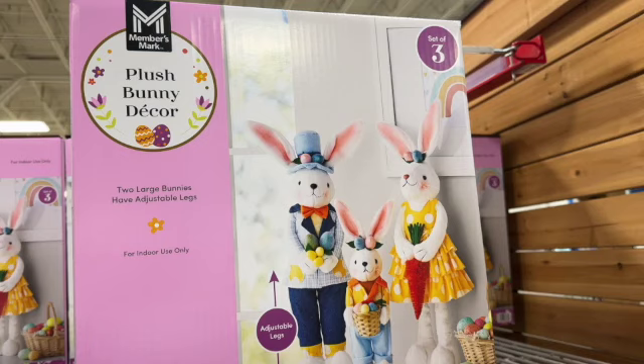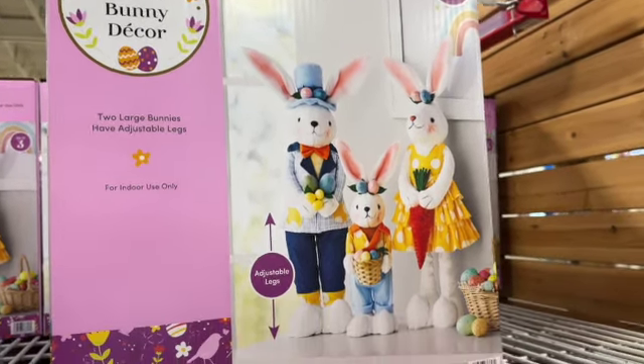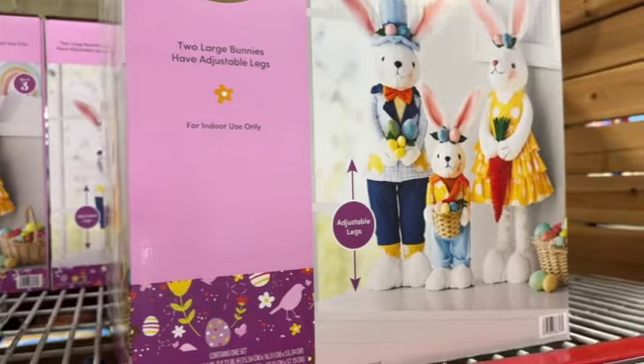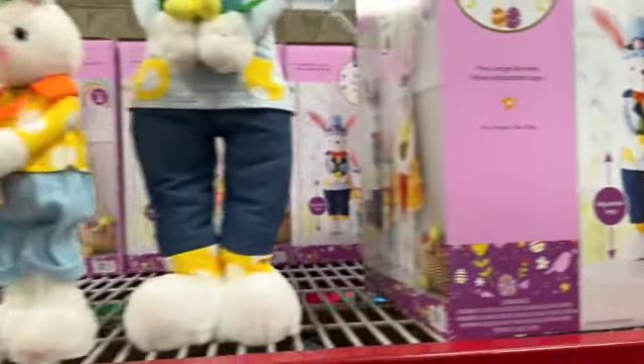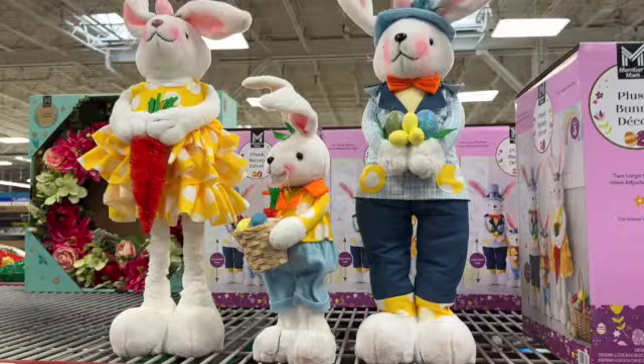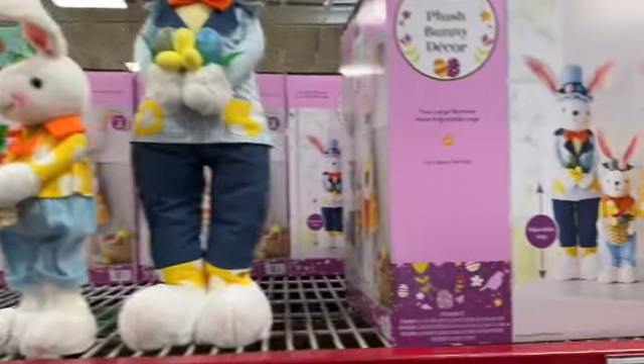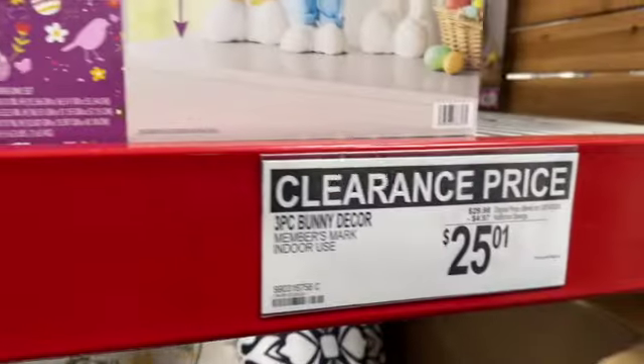Three-piece bunny decor. This has two large bunnies with adjustable legs and a smaller bunny, for indoor use only. Regularly $29.98, save $4.97. Clearance price $25.01.